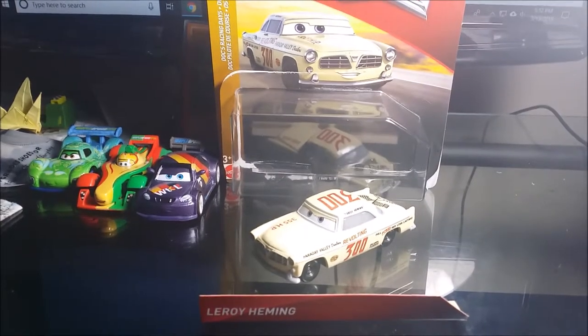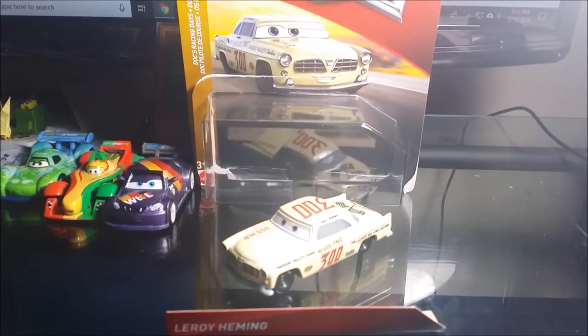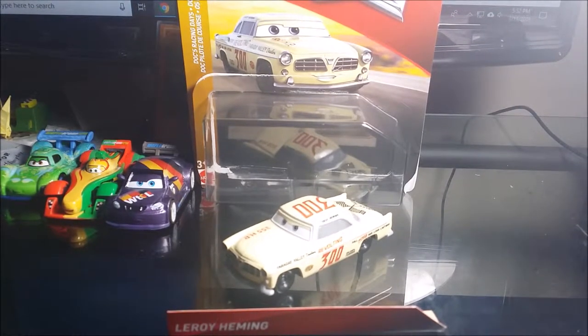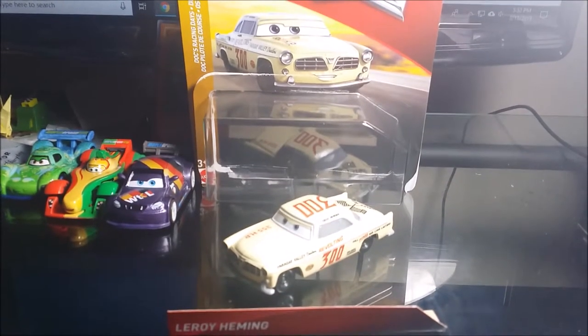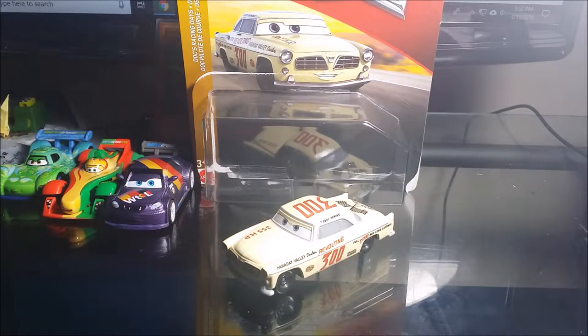Hey guys, what's up. So today this is going to be the last diecast review today. I have here the Disney Pixar Cars 3 — probably from 2018 or 2019 — from the Docks Racing Days line. This is number 300, Leroy Hemmings, one of the new rookies from back in the old days.